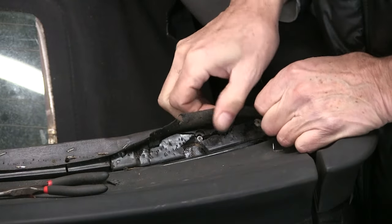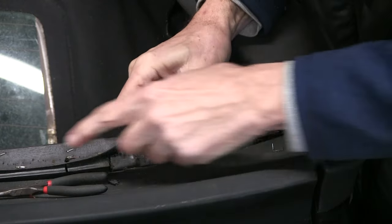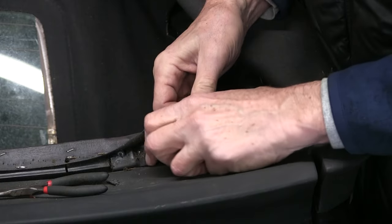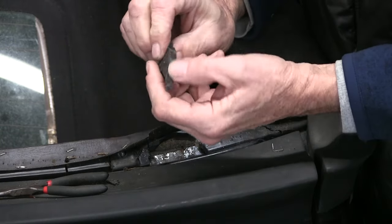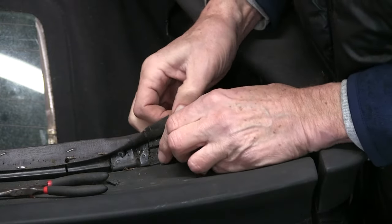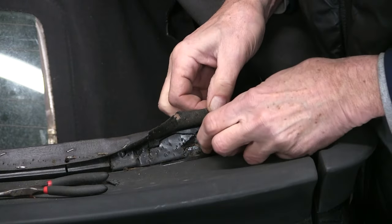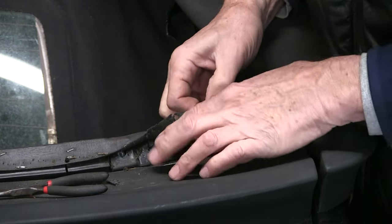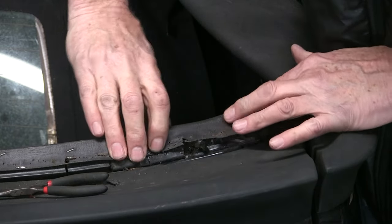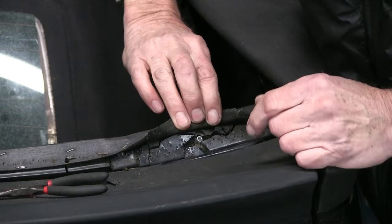Uncovering another problem here — always something interesting working on old cars, right? This surface that you staple into to secure the top on this side is made out of a thick plastic material that's all broken in this corner. The rest of it's in pretty good shape. So I think we're going to mix up a little epoxy and just repair that, get it back in place. There's plenty of area here to staple into once we get that repaired.